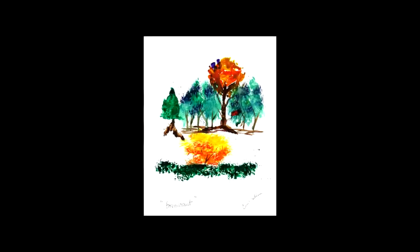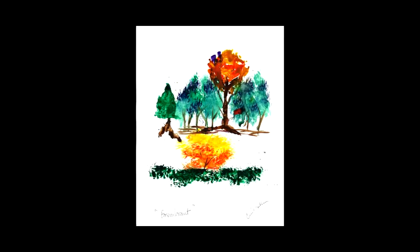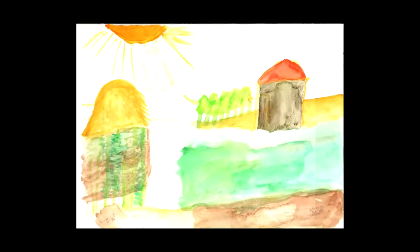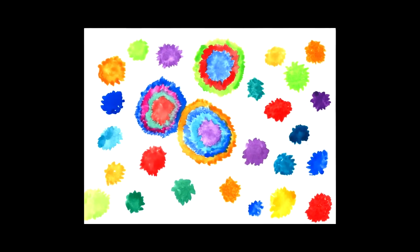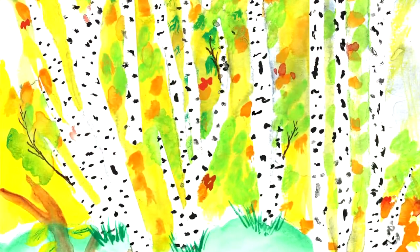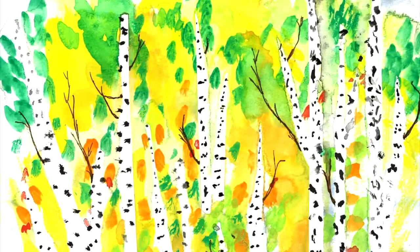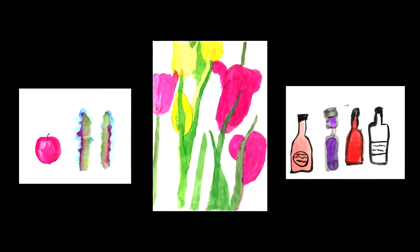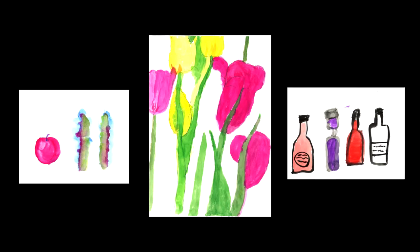Here in Colorado Springs we have 17 different facilities, and I will send out a call for art. The facilities return it to me — this year I had over a thousand pieces returned. We are going to be showing the art at the East Library, Pikes Peak Library District, for the entire month of April. The auction itself is April 29th and that will be at the Pro Rodeo Hall of Fame.